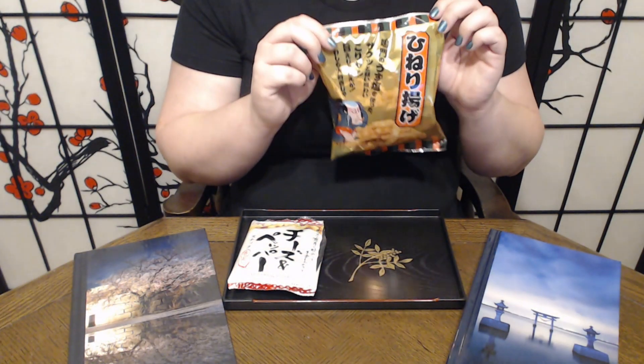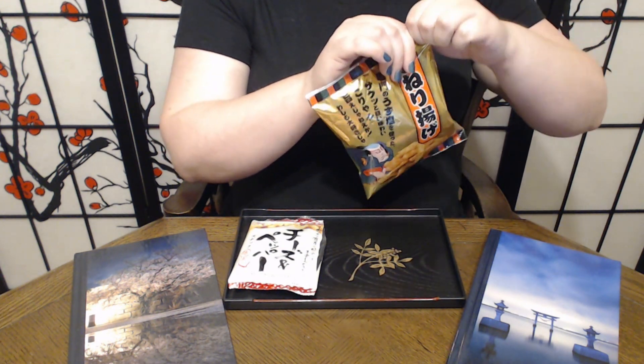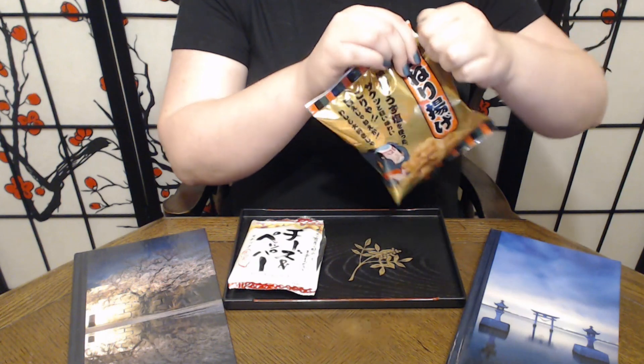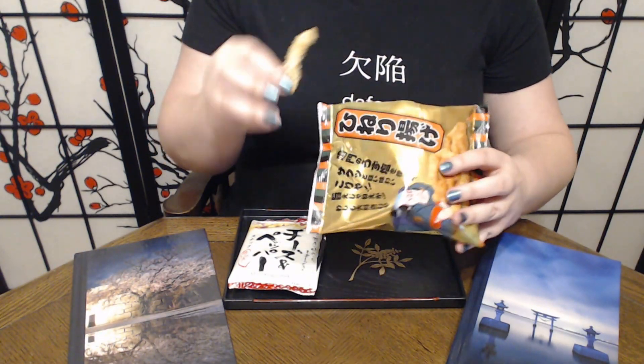Moving on to our Hineri Arare. And right off the bat, unlike the otsumami, I can't see any of the spices. We're going to hope that they are there.